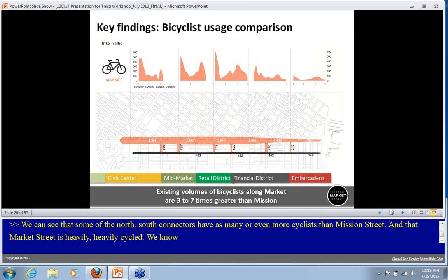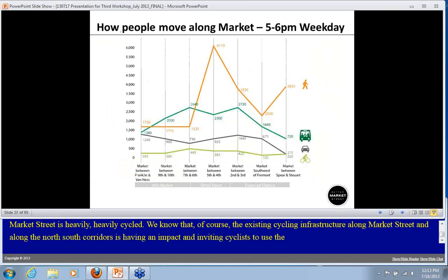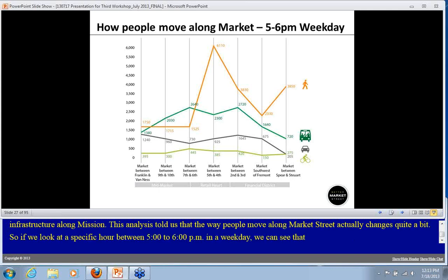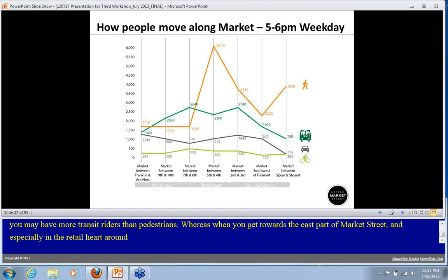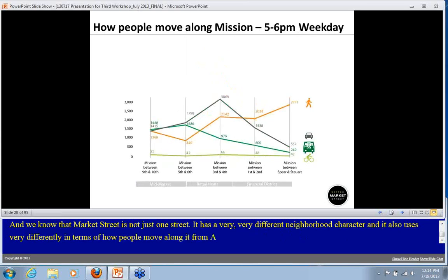The existing cycling infrastructure along Market and some north-south corridors is inviting cyclists to use the street, whereas today there's not much specific infrastructure along Mission. This analysis also told us that the way people move along Market Street changes quite a bit. For example, between 5 and 6 p.m. on a weekday, towards the west part of the street you may have more transit riders than pedestrians, whereas near the retail heart around 4th and 5th, pedestrians outnumber other street users by two or three to one.